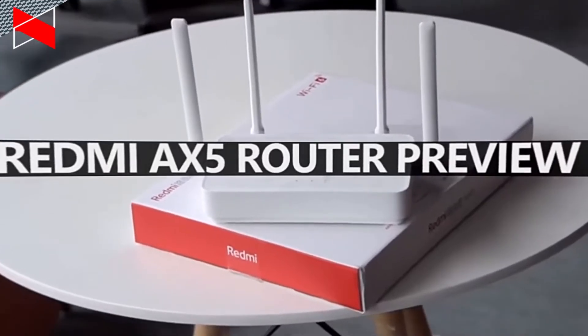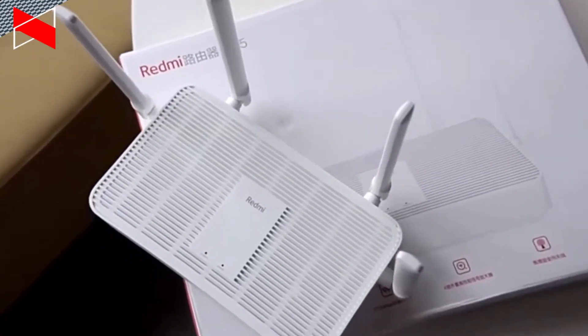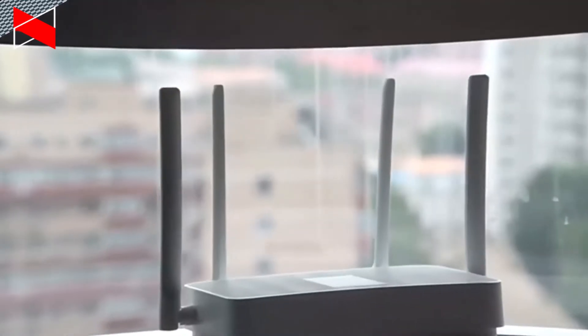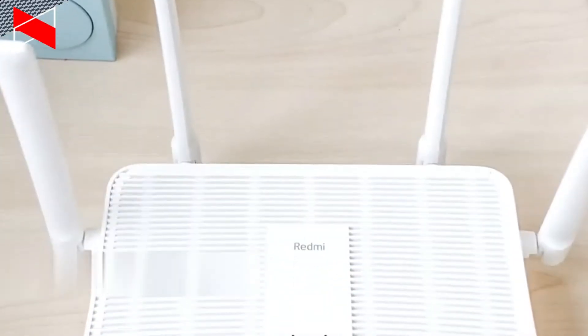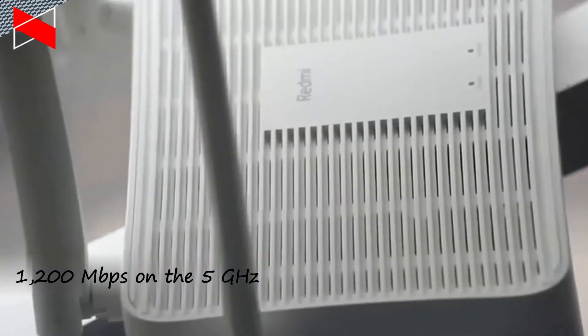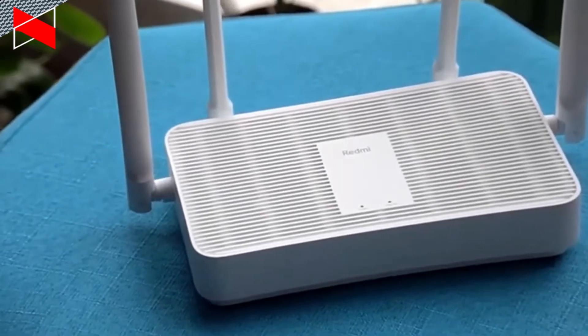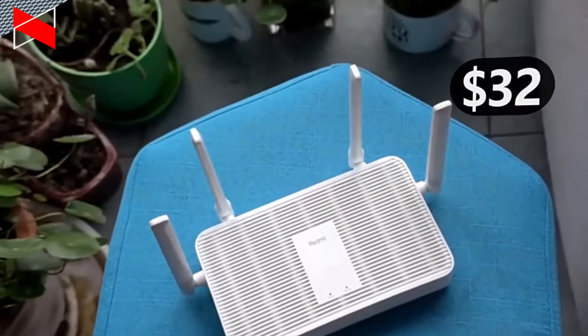Hey, what's up! Today I want to tell you about another new Wi-Fi 6 router from Xiaomi. This is already the third Wi-Fi 6 router from the Chinese company. The router was released under the Redmi brand. It is called Redmi AX5. The new router is even cheaper than the previous one, the Xiaomi AX1800. Only $32.